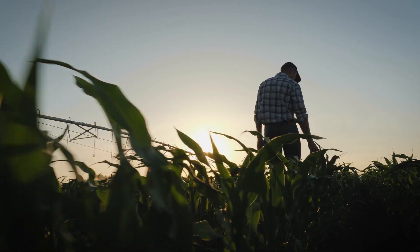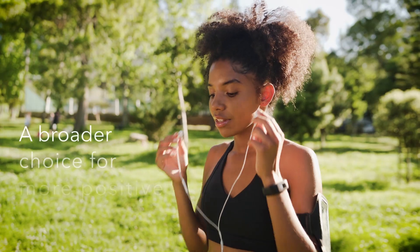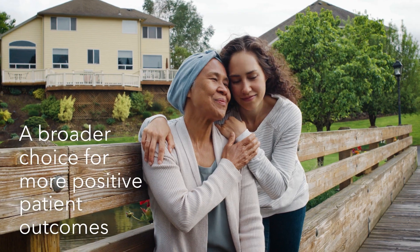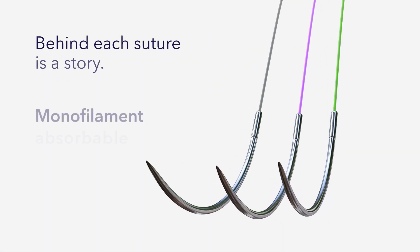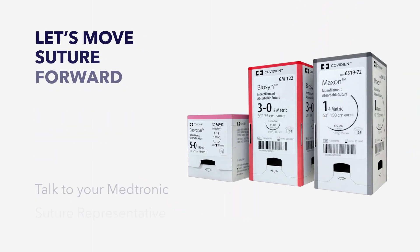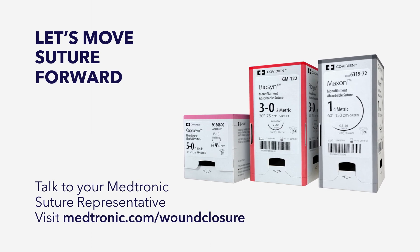With more solutions and less risk of infection, the unique properties of our versatile monofilament absorbable sutures make them the ideal choice for meeting the unique needs of every patient — patients like Emma, Kate, and John — who want to get back to making their stories ones with more positive outcomes. Behind each suture is a story. Talk to your Medtronic suture representative or visit Medtronic.com/wound-closure.